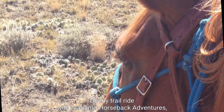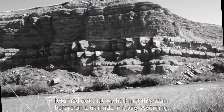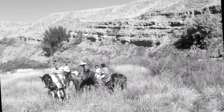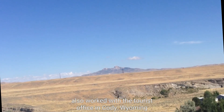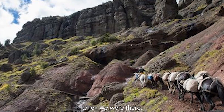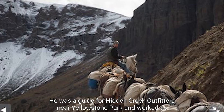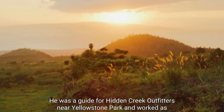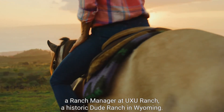On my trail ride with Alabama Horseback Adventures, it turned out we had met this team before on a trail ride in Cody, Wyoming. Sam Wright, the owner of Alabama Horseback Adventures, also worked with the tourist office in Cody, Wyoming when we were there. Sam is a real outdoorsy guy — he was a guide for Hidden Creek Outfitters near Yellowstone Park and worked as a ranch manager at UXU Ranch, a historic dude ranch in Wyoming.